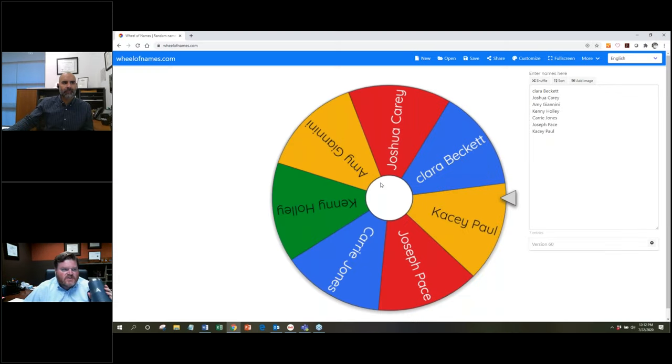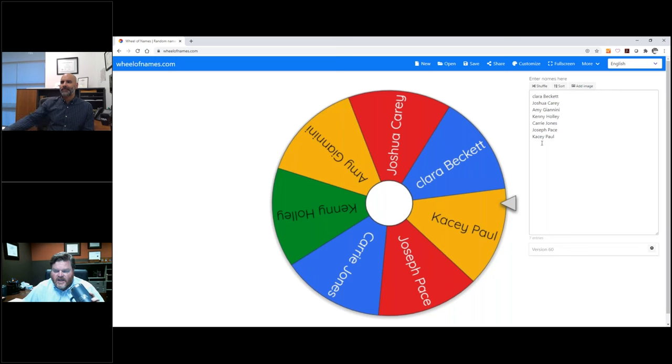If you see your name on the right-hand side in this list, you're registered. If you're not, you need to put your name in the chat window. In a minute we'll click this wheel and select a winner or two. Please get your name to me so that I know you want to play.